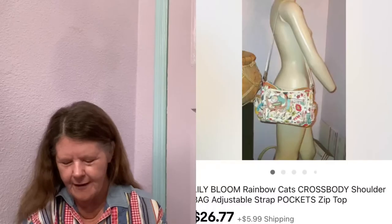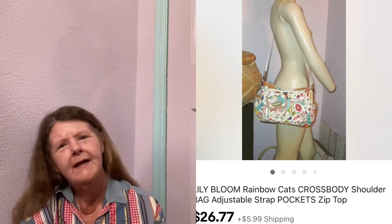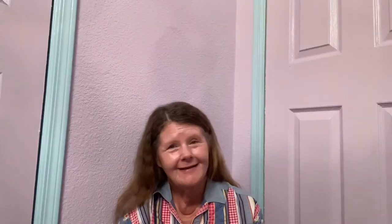Next item to sell was also on eBay — this Lily Bloom Rainbow Cats Crossbody Bag. I picked it up at Goodwill, paid $6.50, but because it was such a cute print with kitties all over it I had to have it. I had it listed for $26.77 and that's what it sold for. I'll be picking those up again if I find them in a cute print.